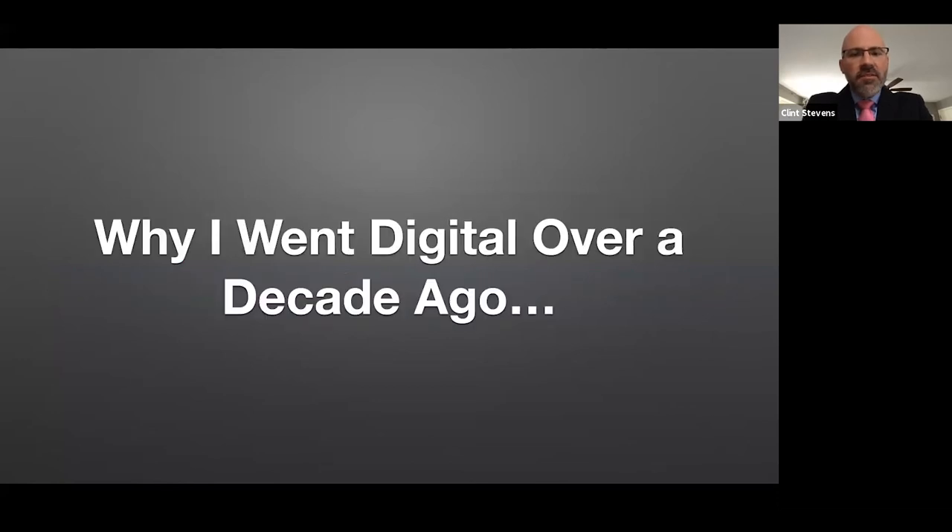First, what I'd like to do is to share with you why I went digital over a decade ago — we're pushing two decades now. You might not think that this is very relevant for your decision-making today at first blush, but I'd like to argue that it's actually very relevant to why you'd like to go digital today.